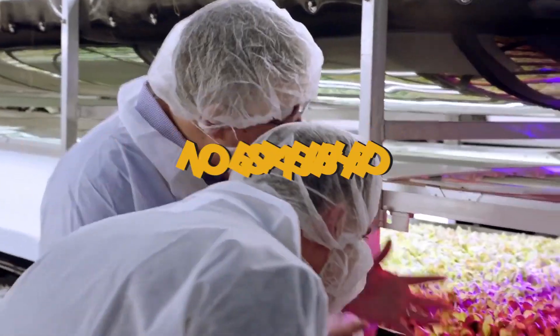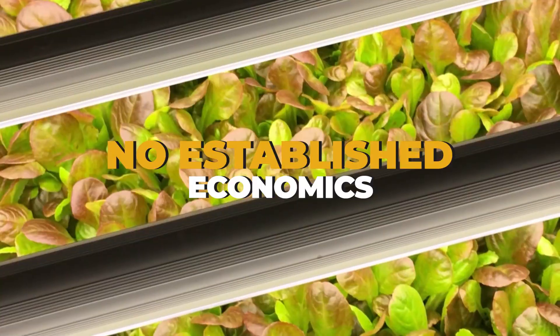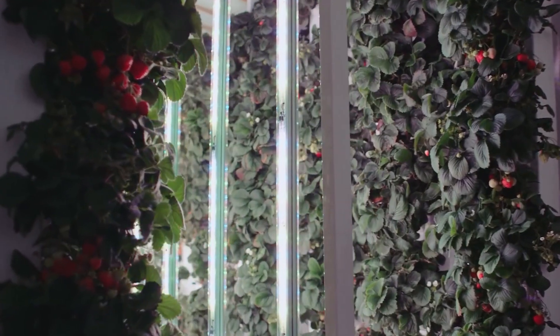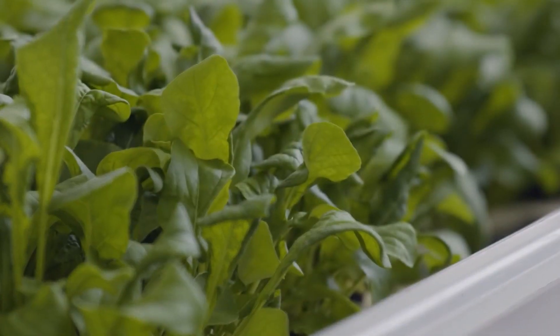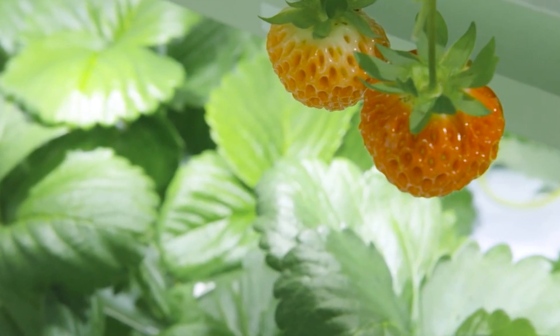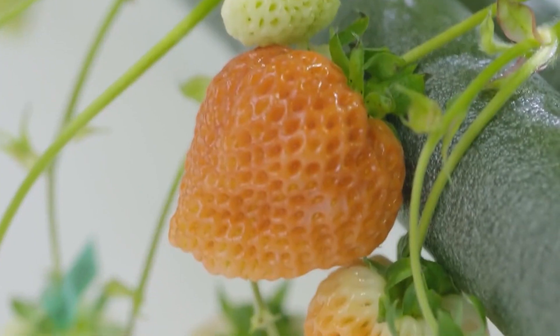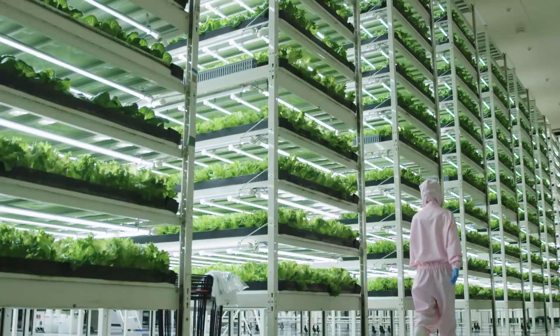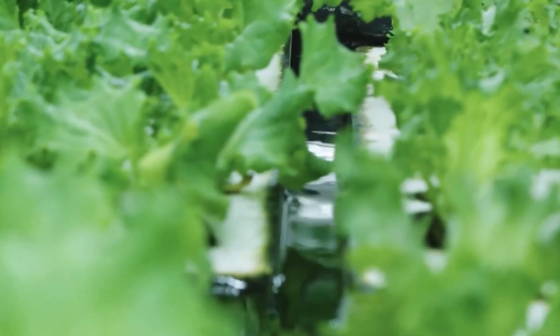Limitations of vertical farming: No established economics. The economic viability of this new agricultural strategy is still unknown. However, as the sector evolves and technology improves, the financial picture is shifting. Bowery, an indoor farming firm based in New Jersey, raised $90 million in new capital in December 2018. Plenty, a vertical grower on the west coast, received a $200 million investment from SoftBank in 2017.